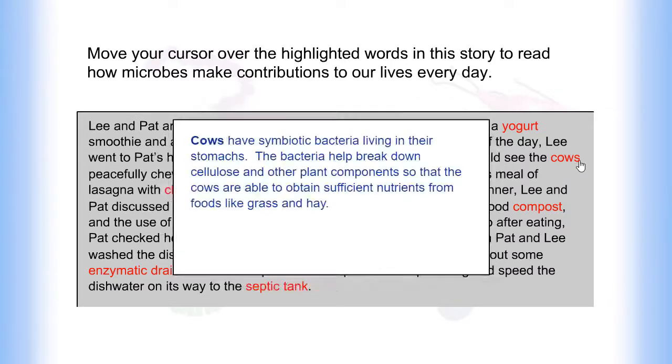Cows have symbiotic bacteria living in their stomachs. The bacteria help break down cellulose and other plant components so that the cows are able to obtain sufficient nutrients from foods like grass and hay.